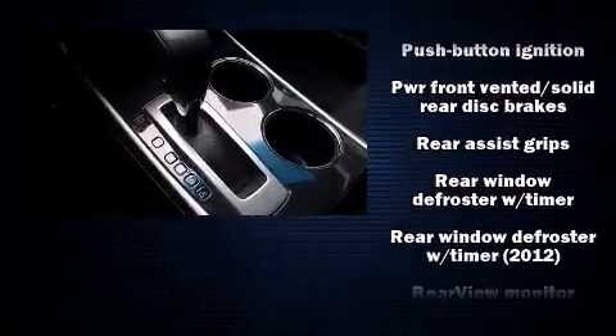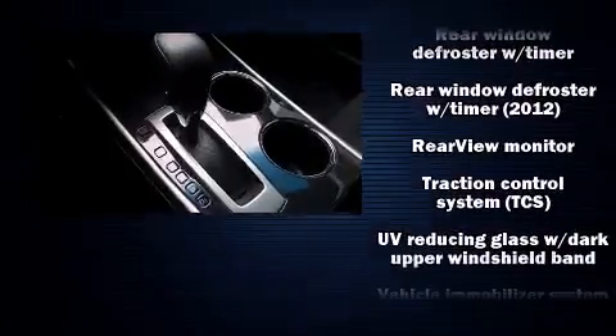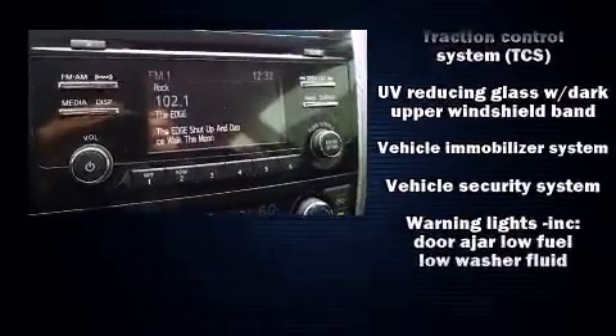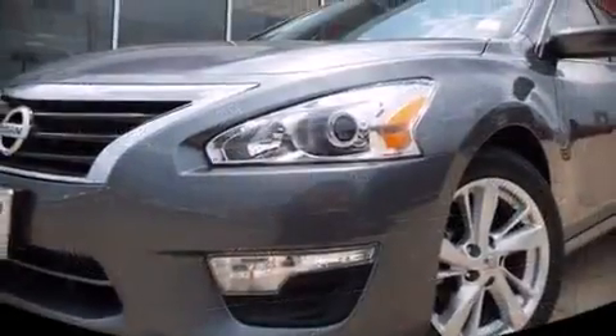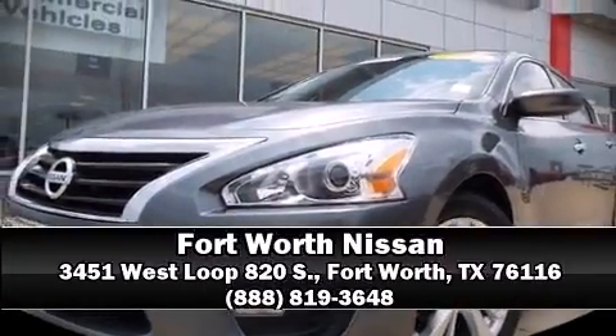It also arrives with a Carfax history report indicating just one previous owner. Our sales reps are knowledgeable and professional. Stop by our dealership or give us a call for more information.